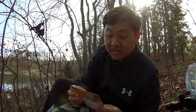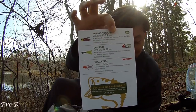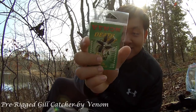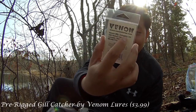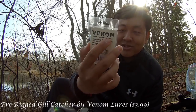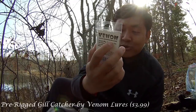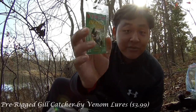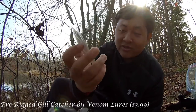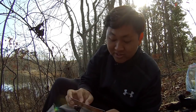Then we got a Pratt Ridge Gill Catcher by Venom Lures, on the value of $3.99. Very interesting package right here. I like the name — it's called Venom Lures, Death Grip. It looks like some kind of a grub with a little bit of tail there. Very cool. We're definitely going to use this, and I like the fact that this came already with a jig head, 1/64-ounce jig. That's the one I usually use, just a different brand, so I'm going to try that out.